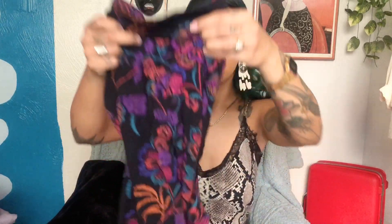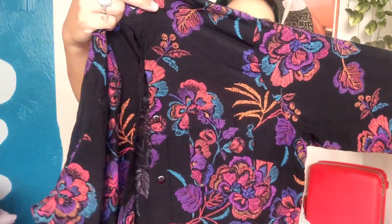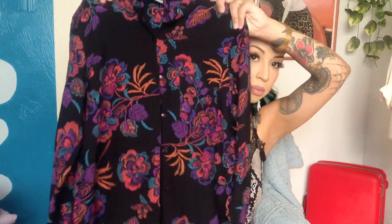Oh my gosh, this one I loved so much. It's a button-up and I loved the colorway on it — look at these colors, they're so beautiful. I like that it's black, so I love this as a layering piece for fall. I'm just ready for fall, all the fall vibes, we are here for them.